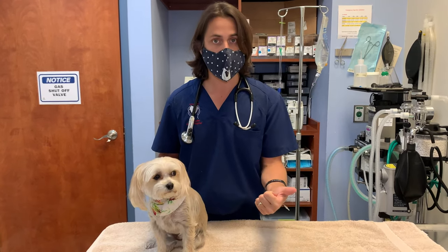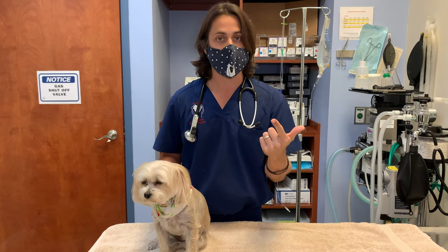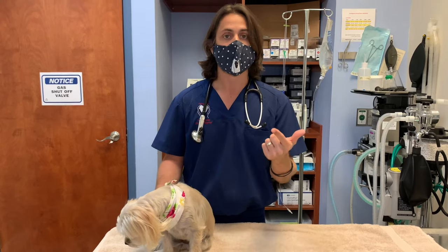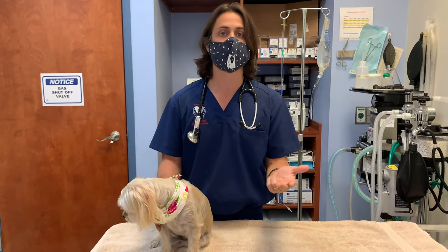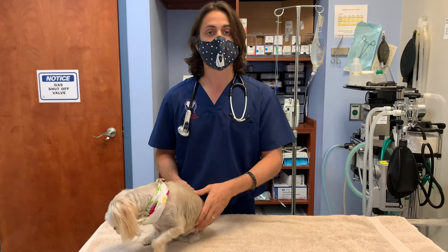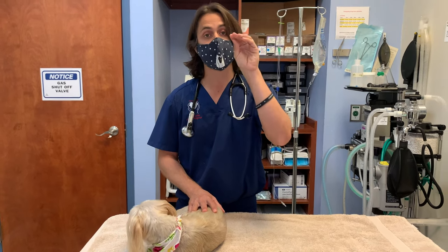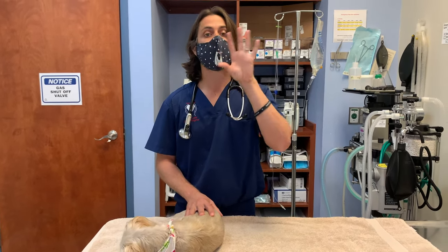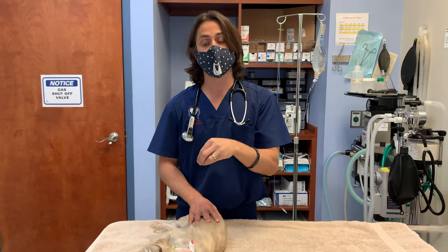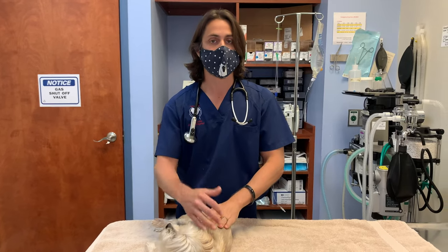She recommended that we look at doing blood work to make sure we don't have any issues there, talked about doing x-rays to see if we have any evidence of bladder stones, and then talked about the fact that we would most likely need to do an ultrasound and potentially even a cystoscopy — where we insert a camera through her urethra and into her bladder — so that we can evaluate all the anatomy in there and see if there's anything abnormal causing the urinary incontinence.